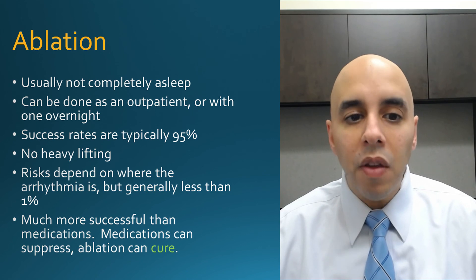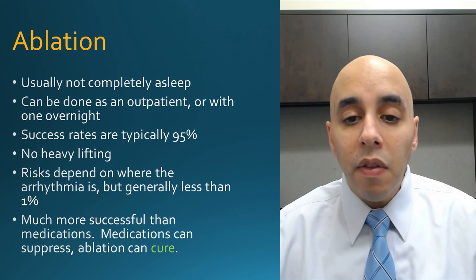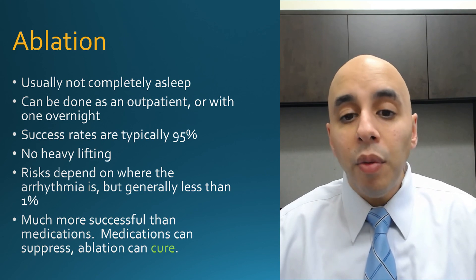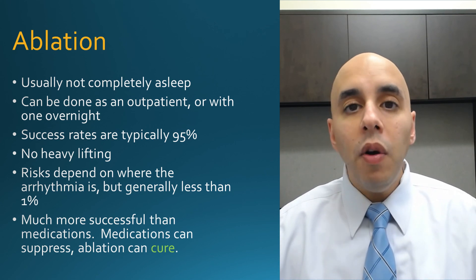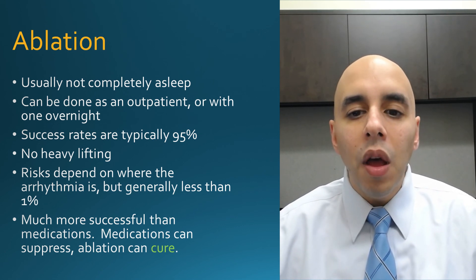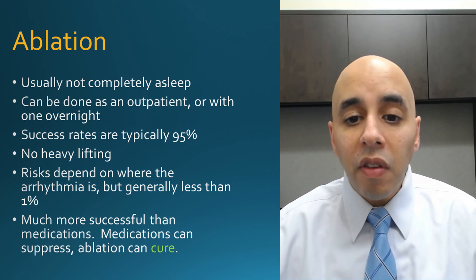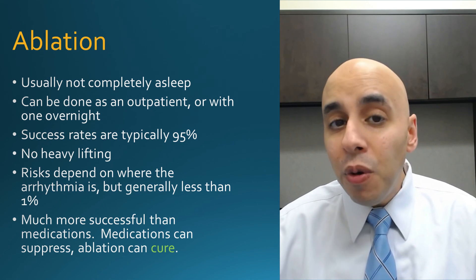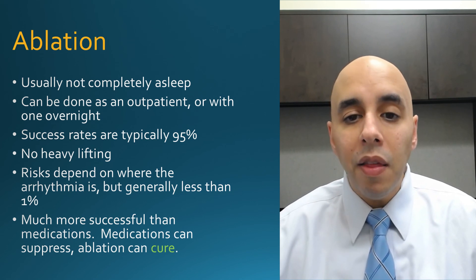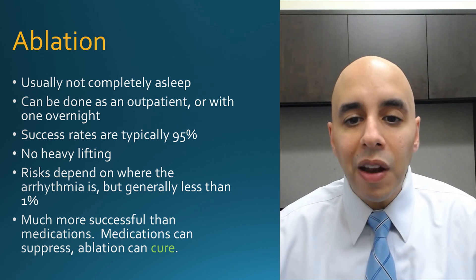The ablation procedure is typically outpatient or a one-night admission. You're usually not completely asleep — we get you sedated. Success rates are typically about 95%. Because we go into the vein, you need to take it easy on the groin and leg, so no heavy lifting for about a week or so. The risk depends on what and where we're ablating, but success rates are quite high. This is one of the few curable things in medicine — you can't cure diabetes or hypertension, you can only treat them. But SVT, because it's focal and the treatments are definitive, is curable.